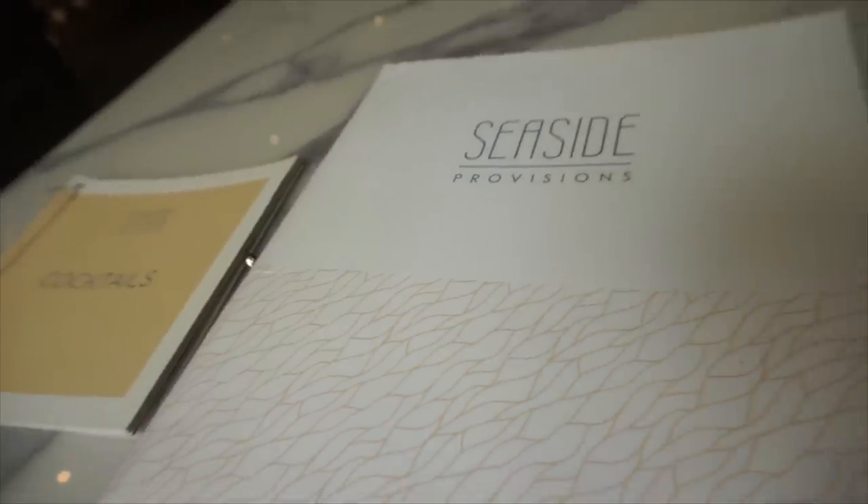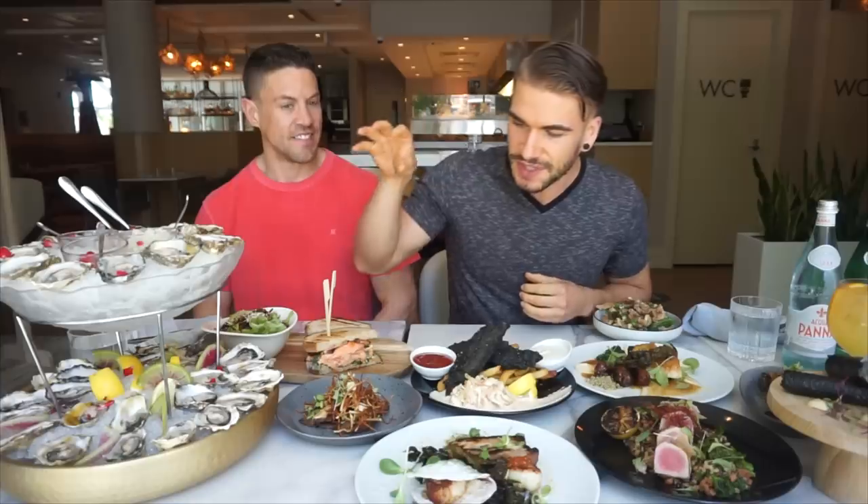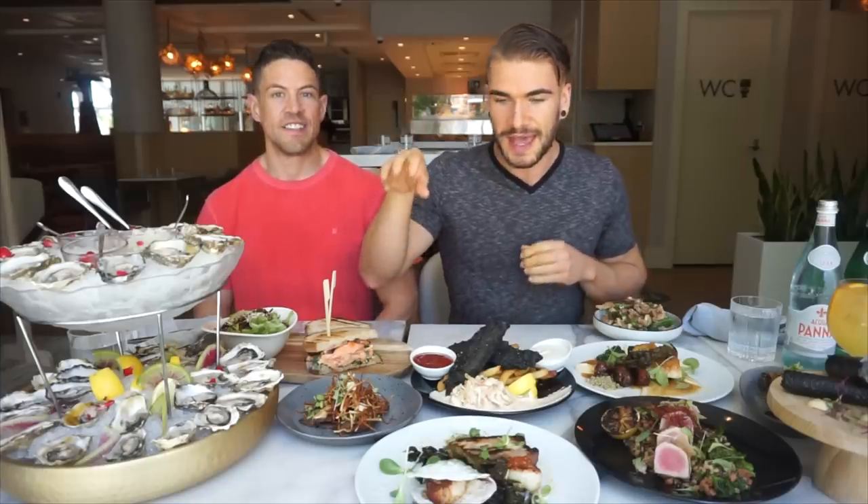Alright everyone, so here we are today. For those of you who don't know, it's basically my birthday and I'm here with my good friend Scott, so we're celebrating. I looked up the best seafood here in North Vancouver and we ended up here, so I'm super excited. We not only have a whole bunch of oysters, we have a delicious looking Ocean Club, we have everything.